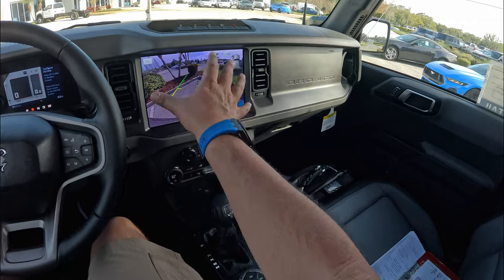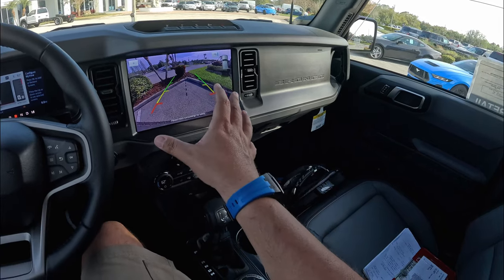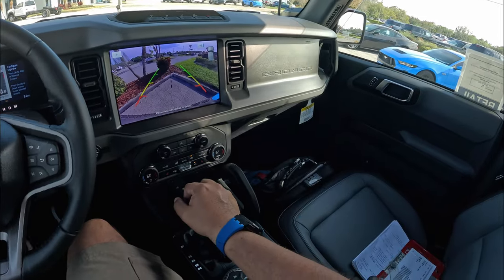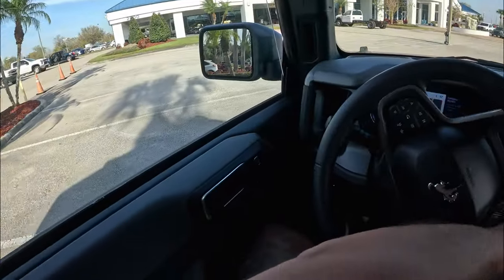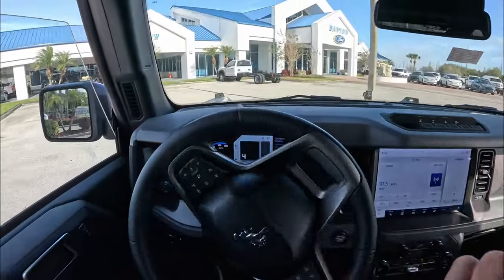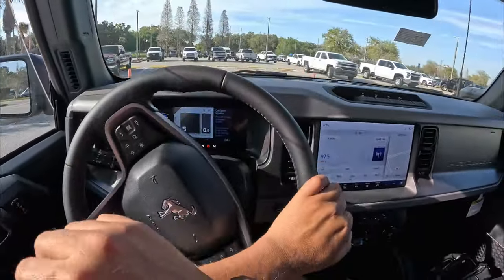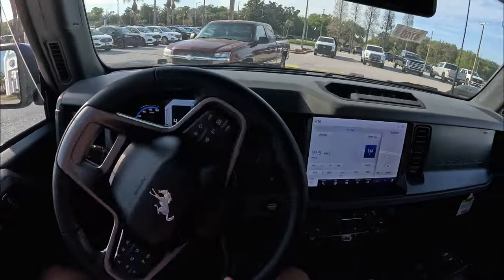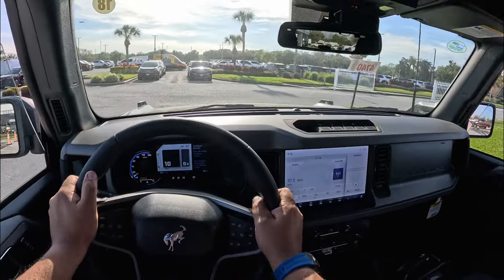Let's check out the reverse camera — it's a big 12-inch screen, the same as in the F-150 and Super Duty trucks, with clear graphics. No 360-degree camera, but there are rear sensors and trajectory lines. Now heading out — this is my first time driving a Ford Bronco with the four-cylinder engine. With these wide tires navigating out of the dealer lot, it's a pretty cool-looking truck.